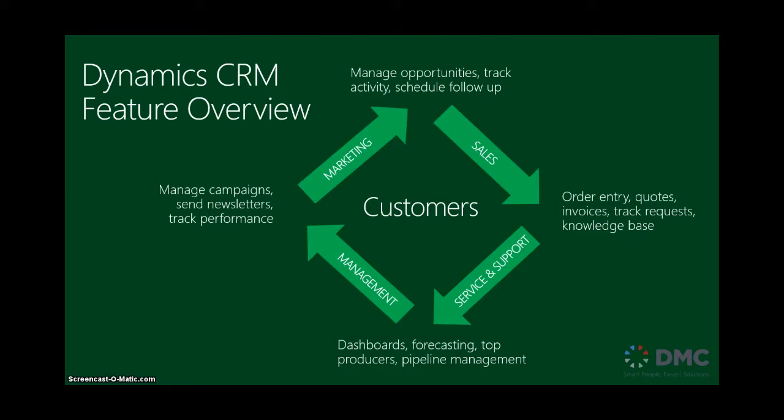You have the sales module, which is what most people know it for. You can also use it for service and support, track customer support calls, and the overall management module to be able to look at the data for your sales activities as a whole.